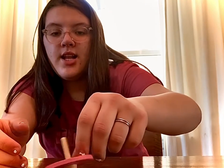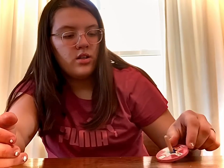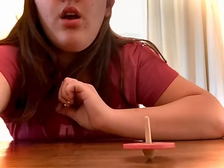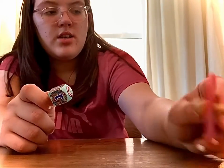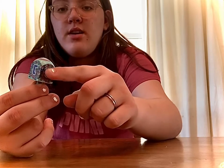You can just spin it like this — it does take practice to get it to work. Next I'll show you how to spin with a smaller dreidel, not a large one with lots of surface area, but one with a smaller surface area.